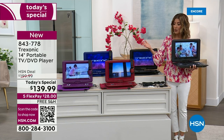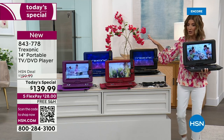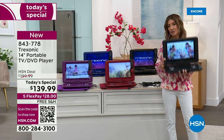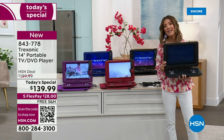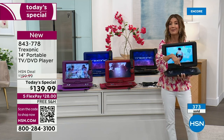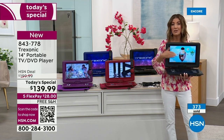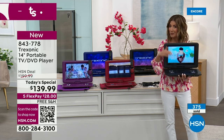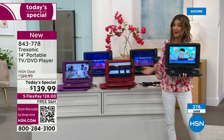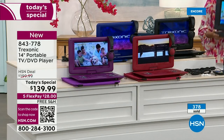I just looked at our website — we have a Treksonic 14 inch television for $199 on our website right now, and it does not have a DVD player and it's $60 more. You could spend more on the 12 inch size and it won't have the DVD player, it won't have these incredible colors, and it won't have the 14 inch screen size. So there's never been a better time.